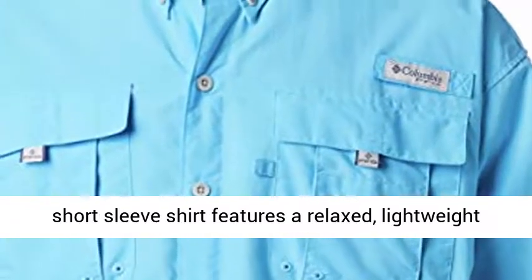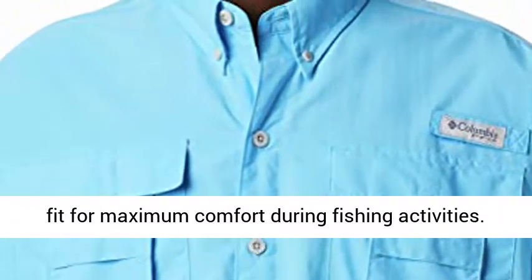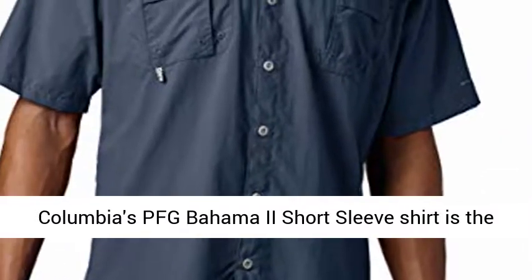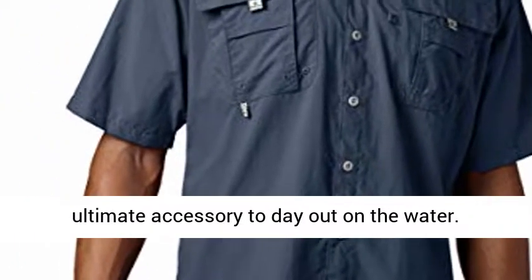Relaxed Fit: this Men's Columbia PFG Short Sleeve Shirt features a relaxed, lightweight fit for maximum comfort during fishing activities. Columbia's PFG Bahama 2 Short Sleeve Shirt is the ultimate accessory for a day out on the water.